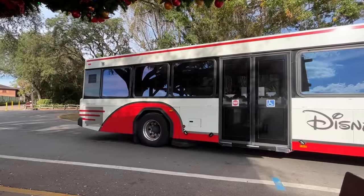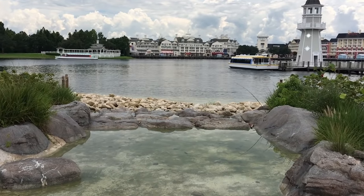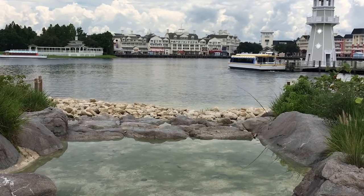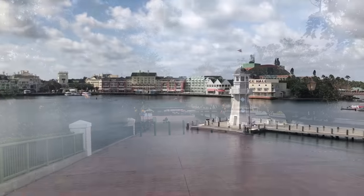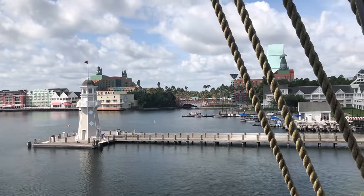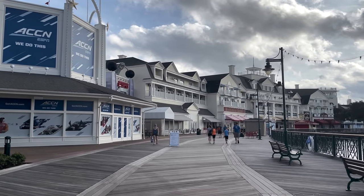The Skyliner is located right outside the International Gateway of Epcot and takes guests to and from Epcot, Hollywood Studios, and other Skyliner hotels like Caribbean Beach, Riviera, Art of Animation, and Pop Century. You can also walk over to Disney's Yacht and Beach Club and the Swan, Dolphin, and Swan Reserve resorts. The old reliable bus system is the only complimentary transportation to Disney Springs, Animal Kingdom, and Magic Kingdom. If you're already in Epcot, you can also take the monorail over to Magic Kingdom. Even with consistent proximity to Hollywood Studios and Epcot, the Boardwalk still offers a pretty serene environment — it feels like an escape without screaming you're in Disney World 24/7.